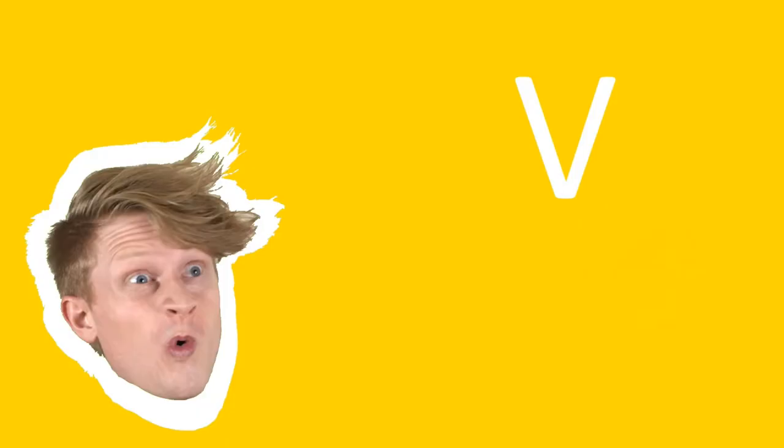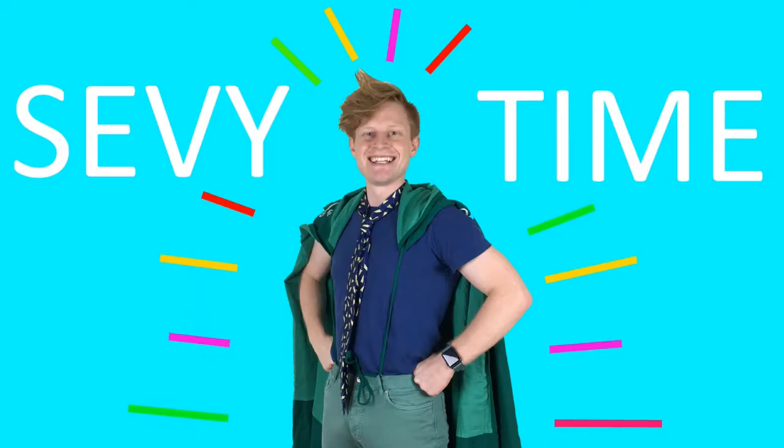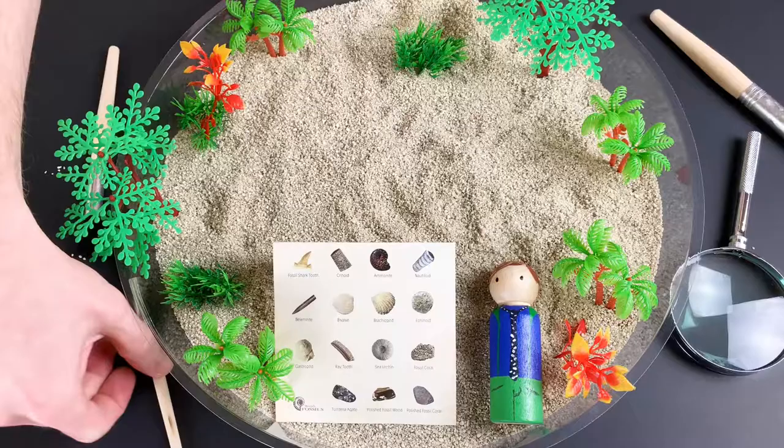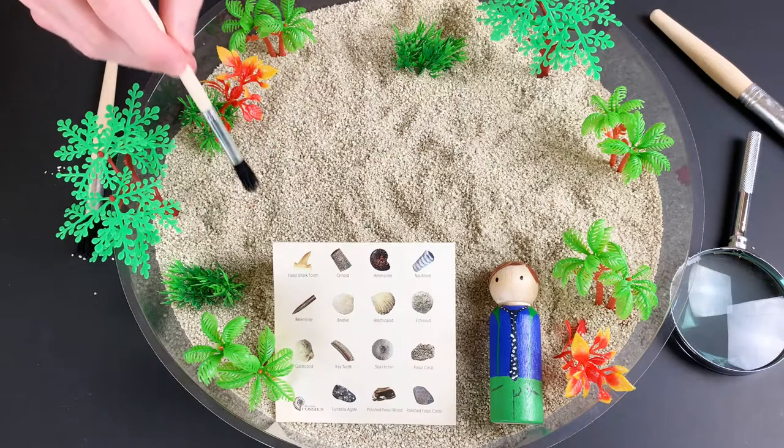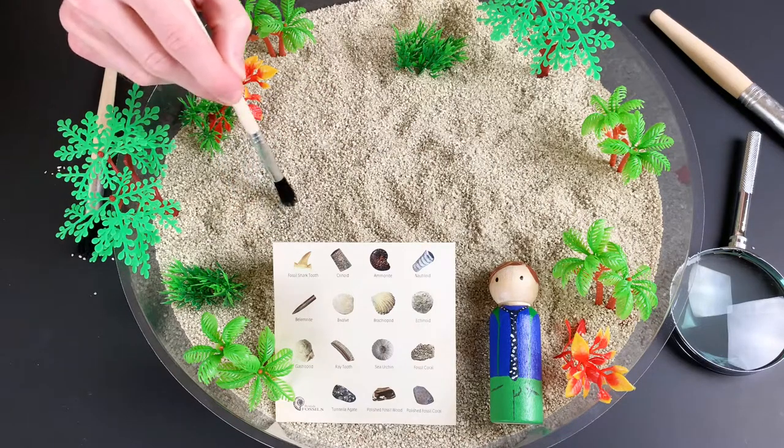It's S-E-V-Y. Sevy time! Hi everybody, it's me, Sevy. Let's start brushing away sand to uncover some really old fossils.